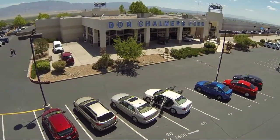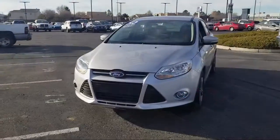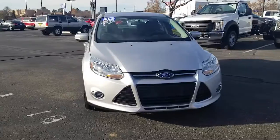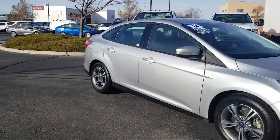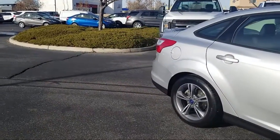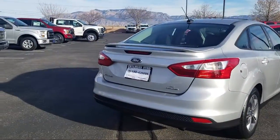Welcome to Don Chalmers Ford and here's a look at another one of our vehicles from our great selection. It comes equipped with keyless entry, tire pressure monitoring system, leather wrapped steering wheel, rear spoiler, air conditioning, traction control, power windows, fog lights, CD player, anti-lock braking and has less than 45,000 miles on the odometer.